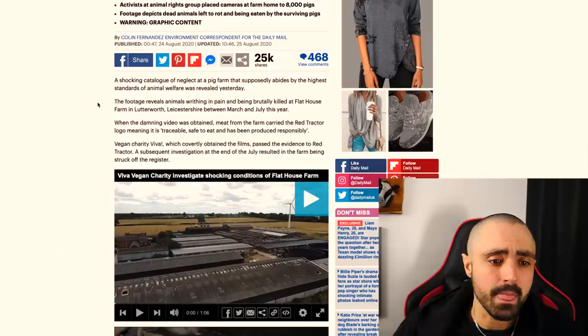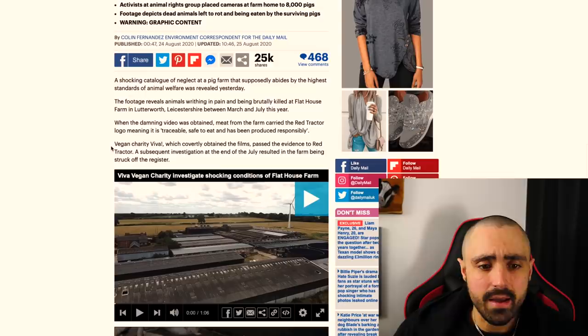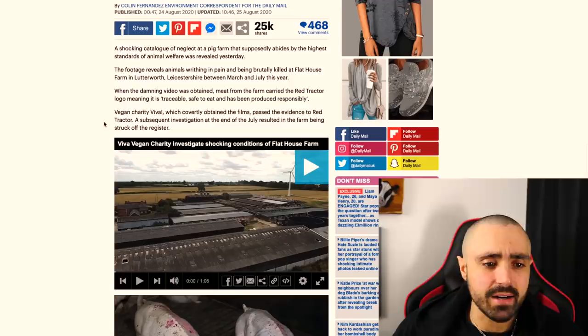This is a Red Tractor approved farm. A shocking catalogue of neglect at a farm that supposedly abides by the highest standards of animal welfare was revealed. The footage reveals animals writhing in pain and being brutally killed at Flat House Farm in Lutterworth, Leicestershire, between March and July this year. When the damning video was obtained, meat from the farm carried the Red Tractor logo — meaning it was traceable, safe to eat, and produced responsibly.